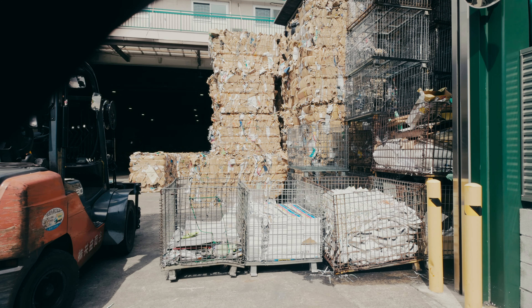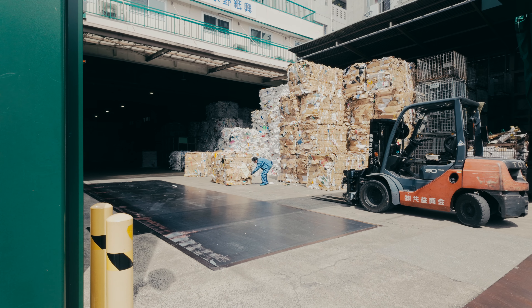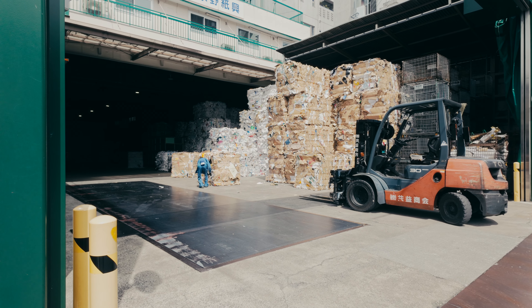One block was filled with recycled paper. The clumps of them had assembled into a single towering form.